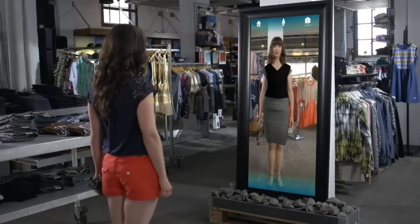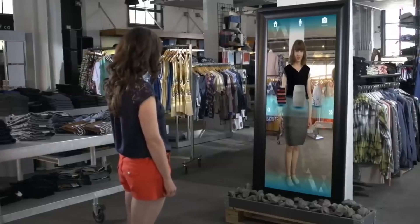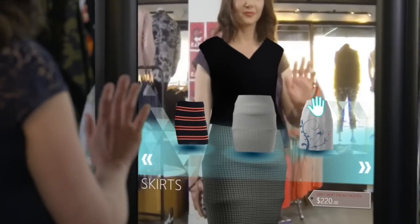With AR, you can see a virtual version of the item right in front of you, giving you a better idea of what it looks like in real life. You can move the item around, see it from different angles, and even see how it would look in your home or on your body.